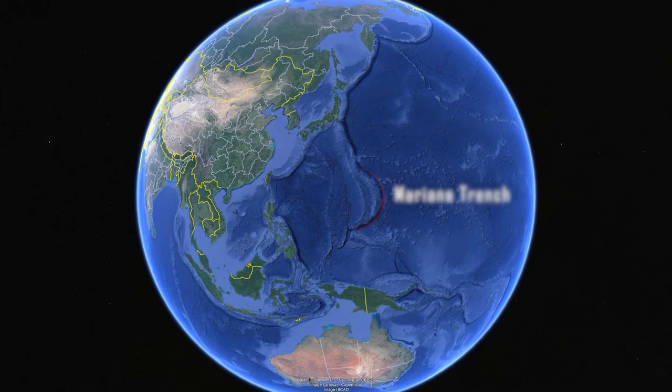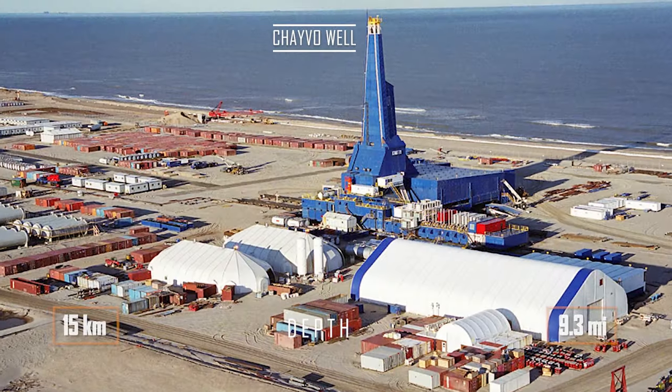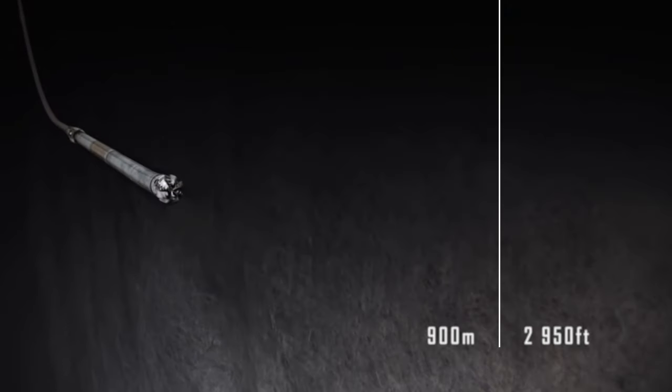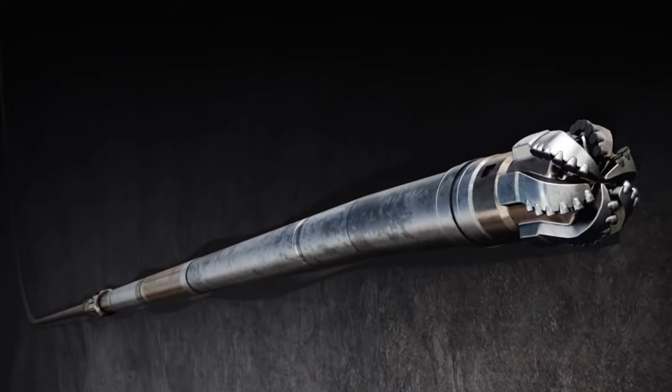And on the island of Sakhalin in Russia, there is an oil well that goes 15 kilometres deep into the Earth's crust. But it is almost parallel to the surface and approaches the centre of the Earth only one kilometre. Is this the deepest point on the planet? Maybe. But you can fairly note that Challenger Deep is still closer to the centre of the Earth and therefore deeper.